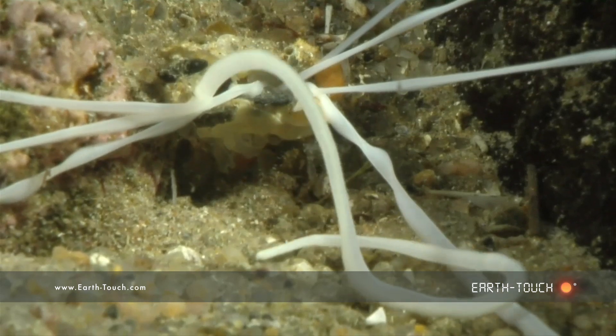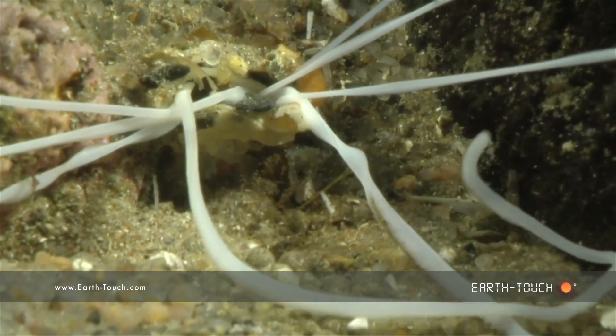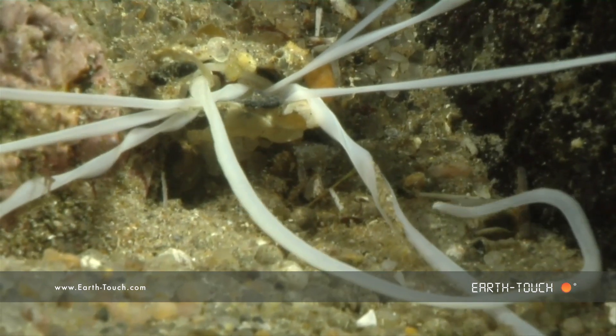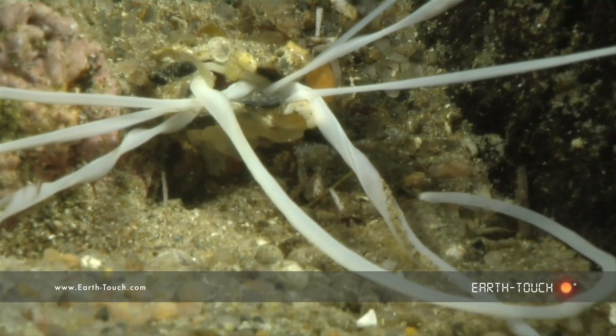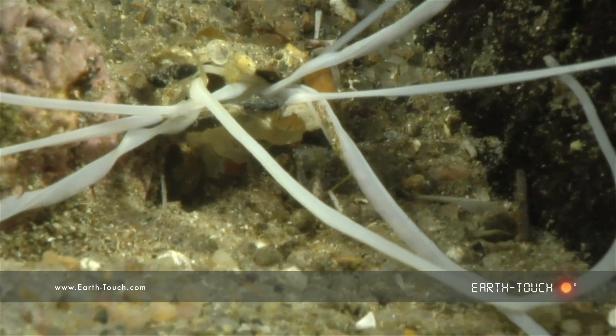The entrance to the mouth is obviously a busy junction, in and out of which these white tendrils are sucked and blown as it gleans off the edible material from the surface of these white tubes.